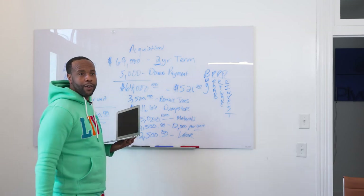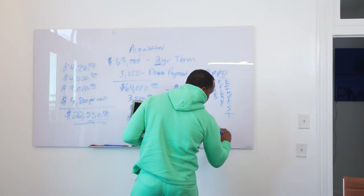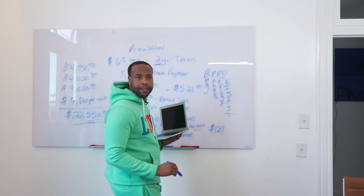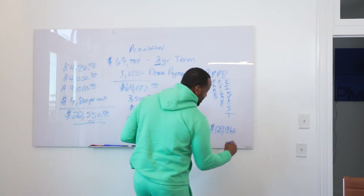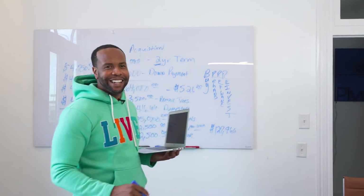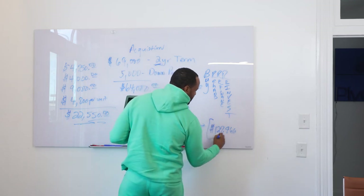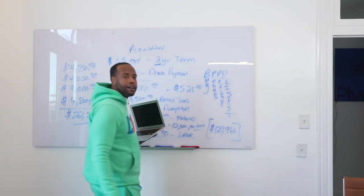Adding all those numbers together gives us a grand total all-in cost of $127,966. That is my all-in cost.